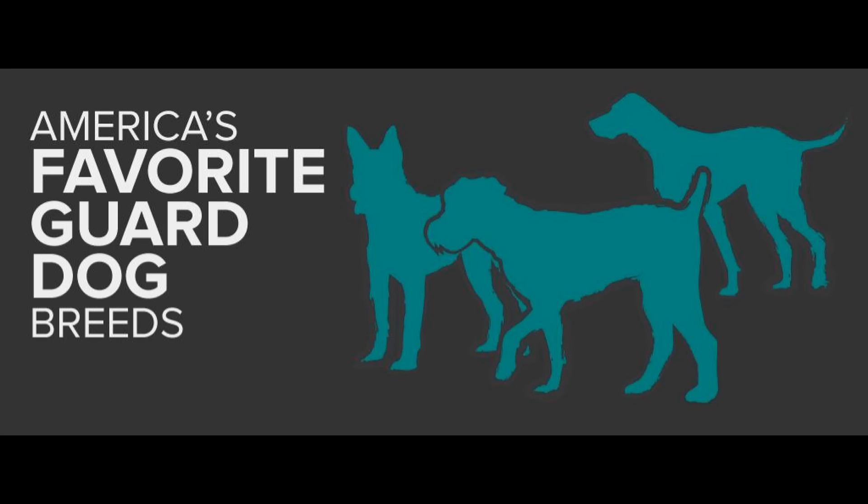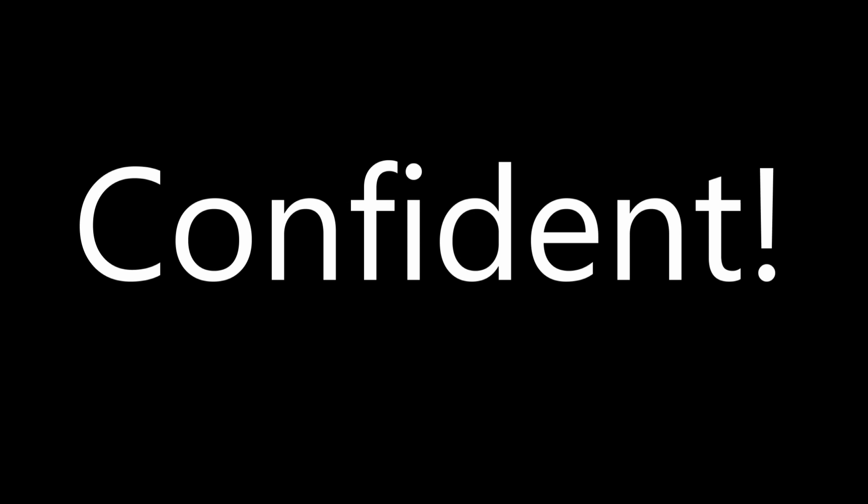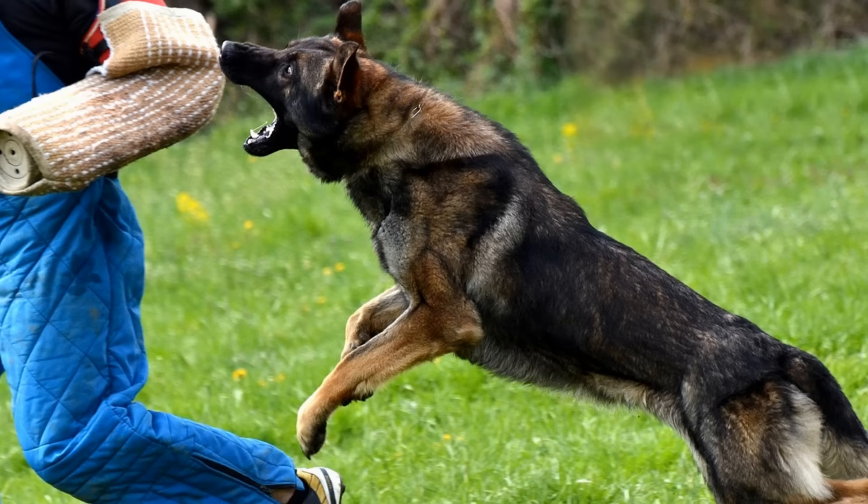There are several things we're looking for in the temperament of the dogs we're seeking, and after that we'll get straight to the list. Here are the key traits we're looking for in today's list of guard dogs and home protectors: obedient, intelligent, loyal, confident, fierce, powerful, territorial, fearless, alert, and most of all, protective. Now that we got that out the way, let's get to the list of dogs I consider the greatest guard dogs of all time — the greatest home protectors, the greatest guardians.